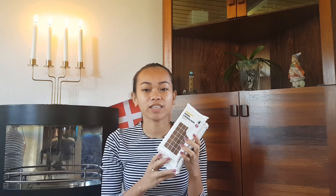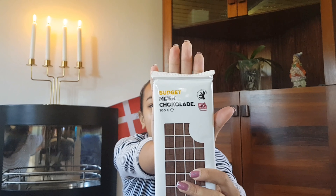First we have the chocolate. I bought this one in Bilka — it's a budget dark chocolate. Each one costs 7.95 kroner, so it's around 8 kroner already. Let me count: one, two, three, four — I bought four dark chocolates.